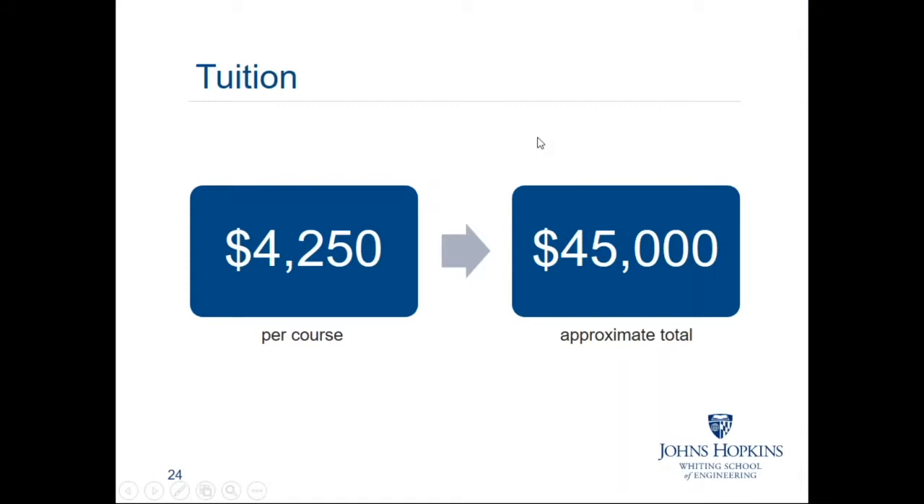Our tuition is $4,250 per course. Our courses are each three credits, so this is the total tuition cost for each three-credit course. Because our tuition fluctuates every year due to inflation, we encourage students to budget $45,000 total for their degree. In addition to tuition, our students do not pay any fees — no annual or semester technology fees, no student union fee, and no application fee for our online and part-time students.